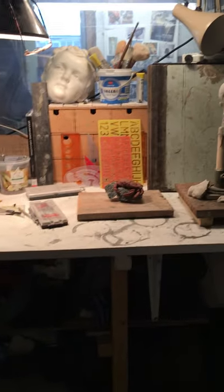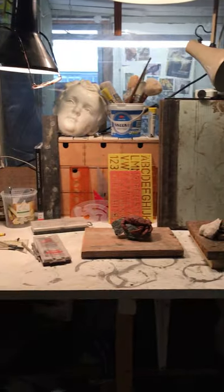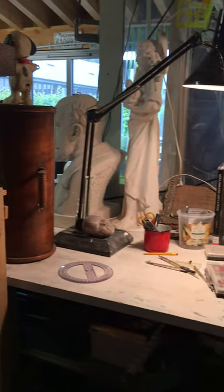This is where I make small maquettes and models. It's a cosy, more private, smaller area, and that's one of the models for the Joan of Arc series and some other pieces for a gallery.